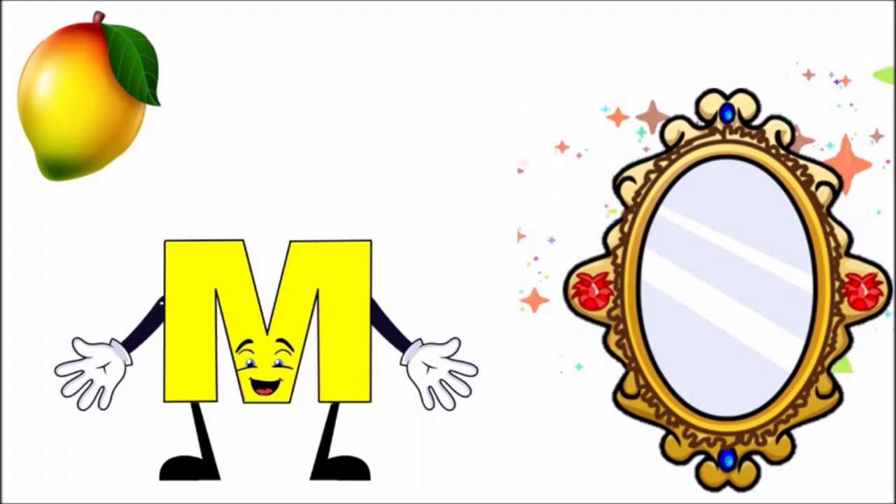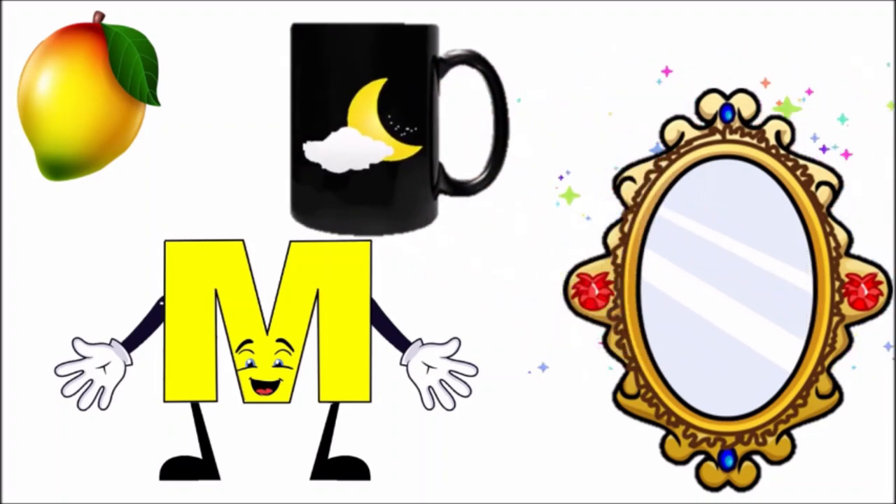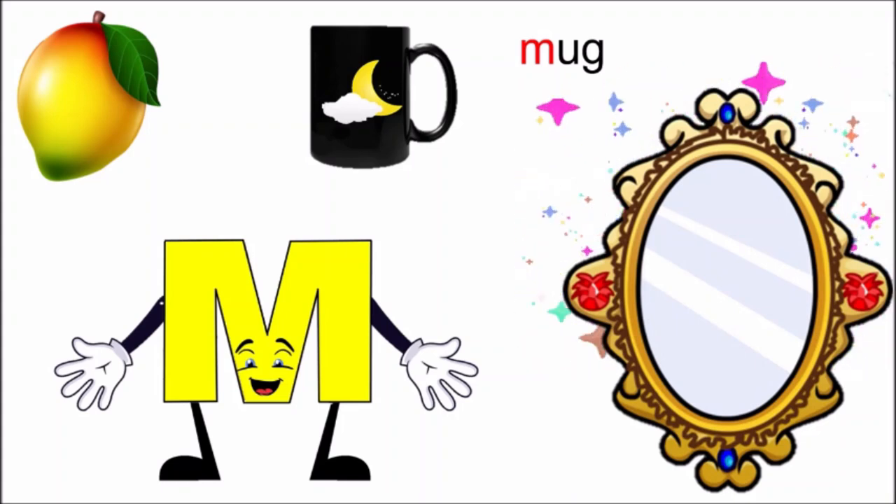Now let us say again: Mirror, mirror, M! Oh, mirror has given me a mug. M — mug! And look what is made on the mug — moon, the moon.